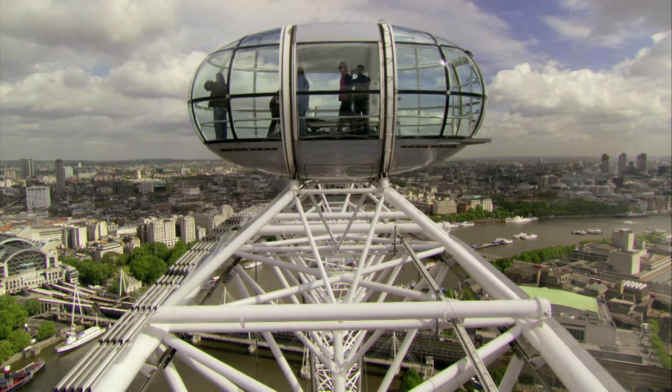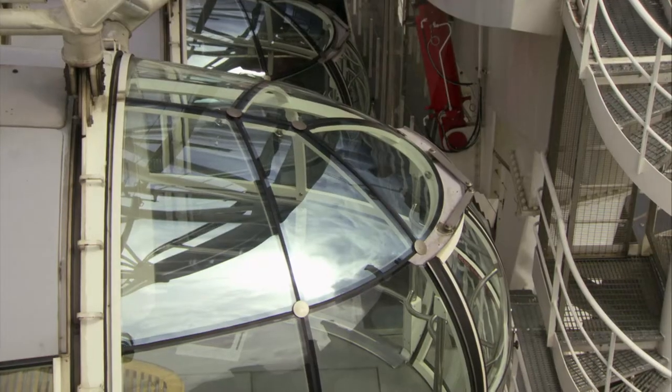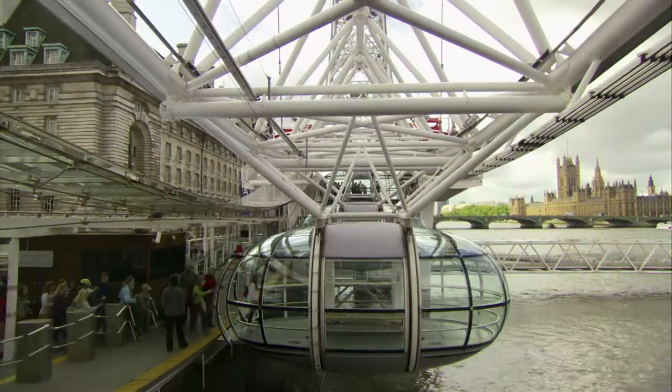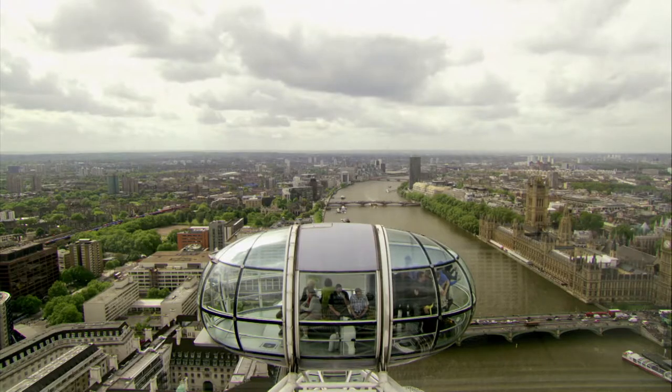Each rotation takes 30 minutes, with each pod travelling just under one kilometre per hour — six times slower than a casual stroll. That lets passengers step on and off without the wheel ever having to stop, and gives you a lot of time for these great views.